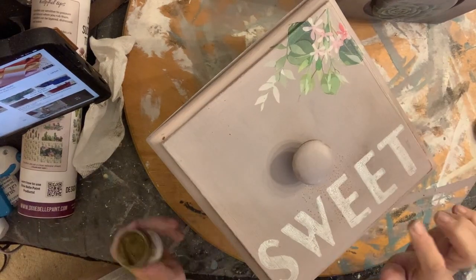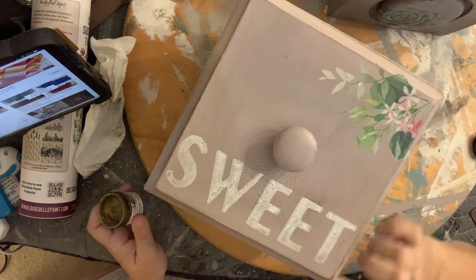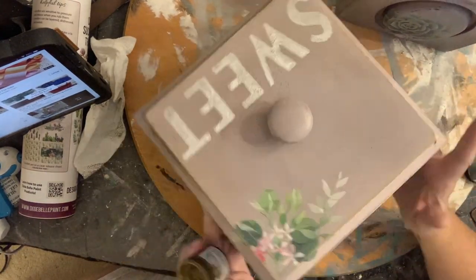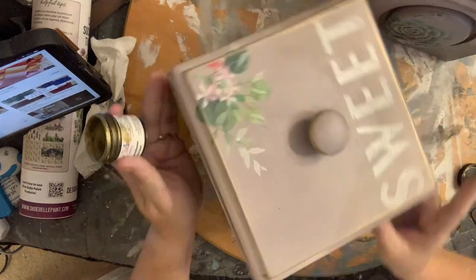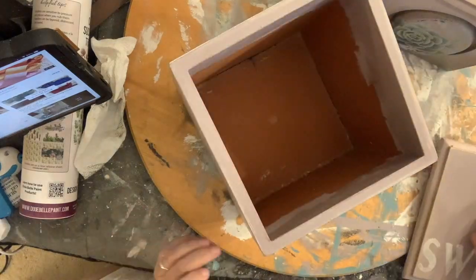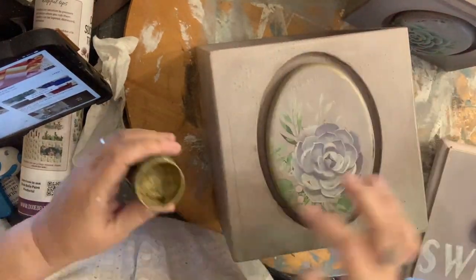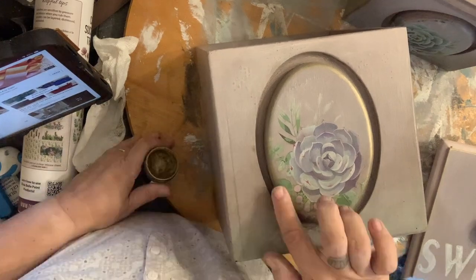I know it can seem like there's a lot of steps sometimes, but this is actually my last step. I am adding some of Dixie Belle's gemstone mousse — I've loved this stuff and you see me use it on a lot of projects. It just adds the perfect amount of shimmer and really adds a lot of character, especially on this French Millinery color.